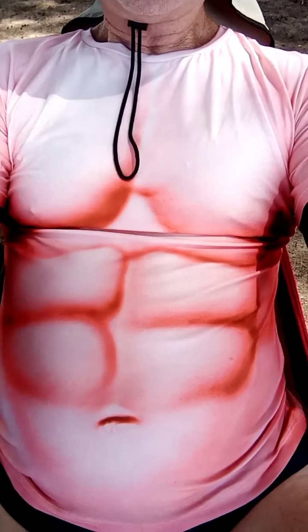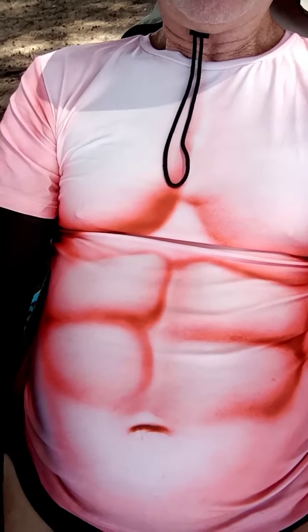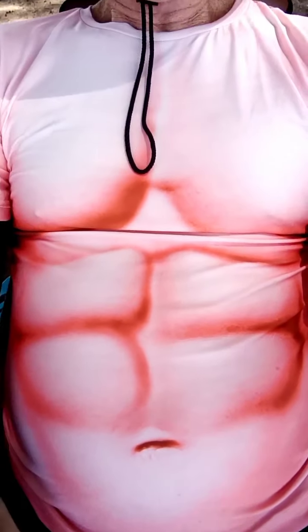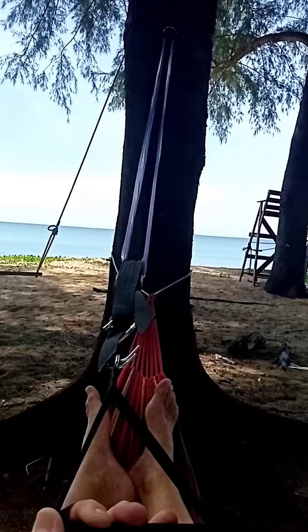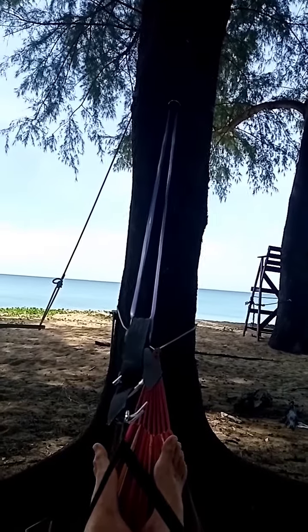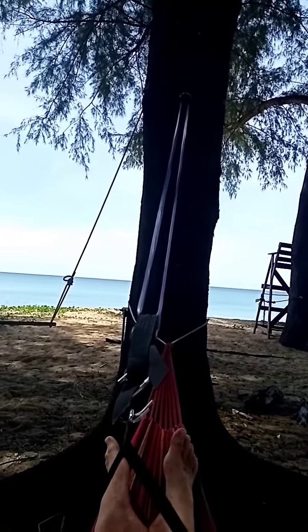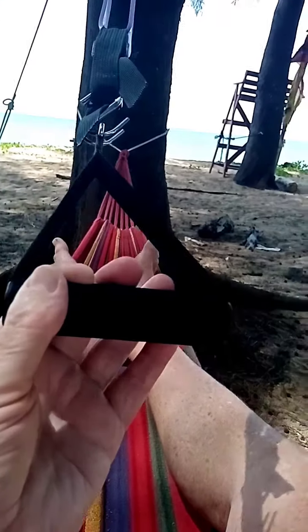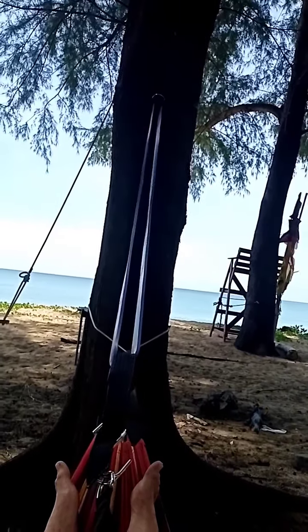I couldn't resist this t-shirt. This is the t-shirt I work out in down here at the hammock gym. You can see that I have developed the ultimate gym here — it is the hammock gym. I'm in my hammock and I've got the bungee up to the tree.